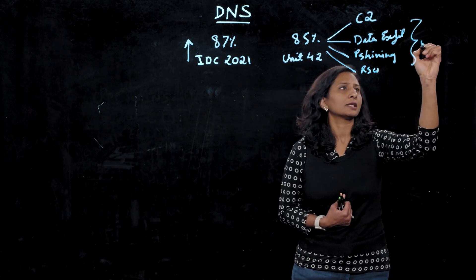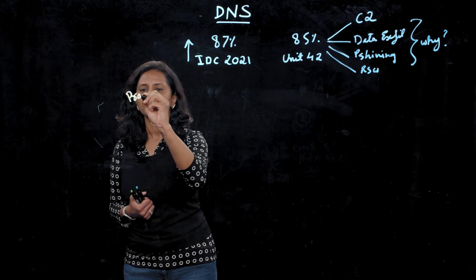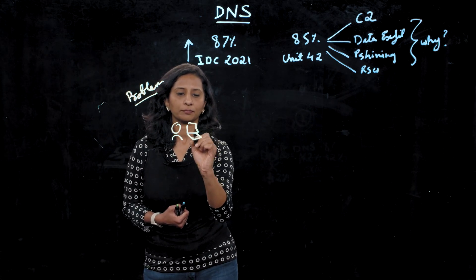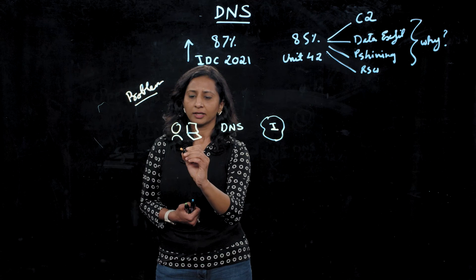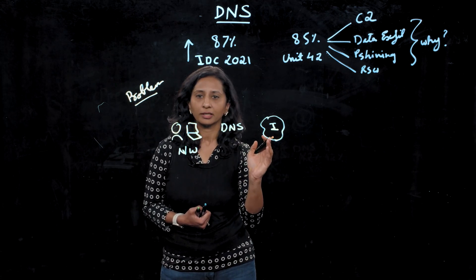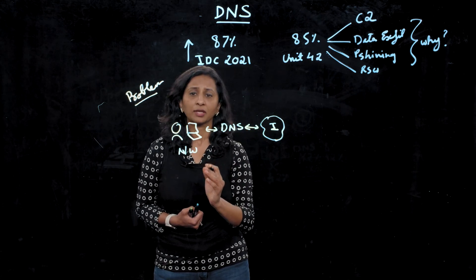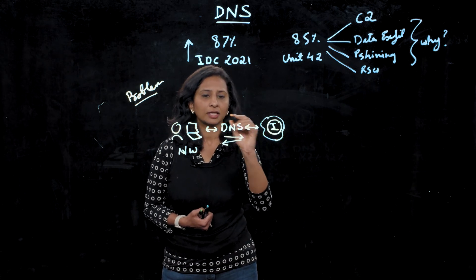So why are these attacks still getting through to users? Let's try to understand the problem. DNS is everywhere. You have your network, your internal DNS server, and then the internet. Every host and every system in the network, in order to reach out to the internet, has to translate domain names into IP addresses. That means DNS is required to run the business and it cannot be blocked. Second, DNS is a bi-directional protocol. It is internet-facing and it carries data.